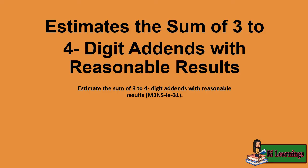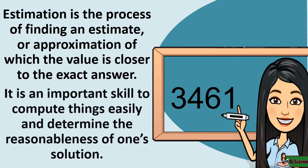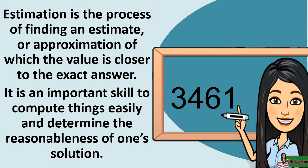This lesson estimates the sum of three to four-digit addends with reasonable results. Estimation is the process of finding an estimate or approximation of which the value is closer to the exact answer. It is an important skill to compute things easily and determine the reasonableness of one's solution.